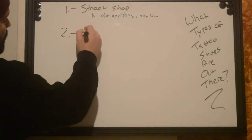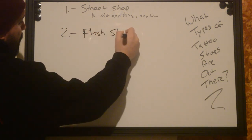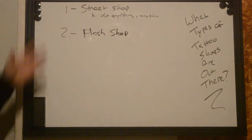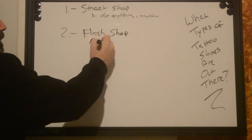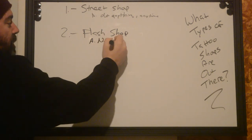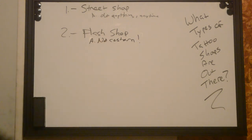Number two: the flash shop. Some people have said those are the same thing — no, they're not. Street shops will do anything anytime. Flash shops, no custom work. None. There's no custom work that comes out of a flash shop.